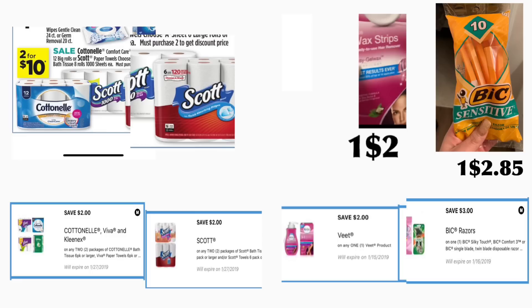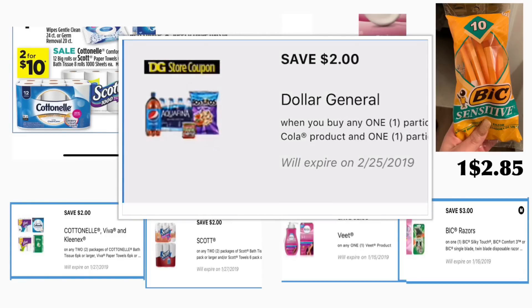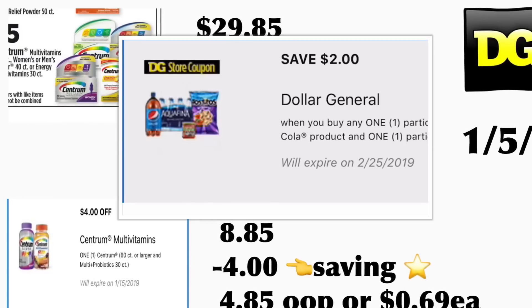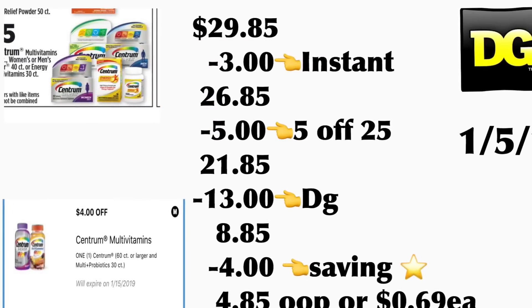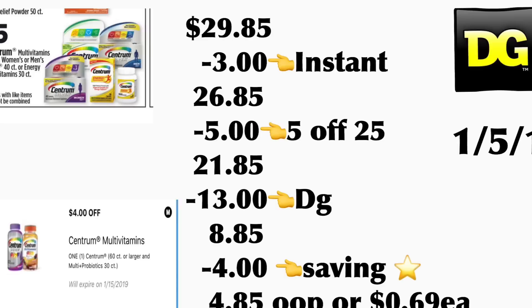The next scenario is also using only digital coupons. You're going to be getting two of the Cottonelle, priced at two for ten dollars — we have a two dollars on two digital coupon. You're also going to be getting the Scott paper towels, the six-roll, priced at two for ten dollars — we also have a two dollar on two digital coupon. You're also going to be getting the BIC Wax Strips, priced at two dollars — we have a two dollar digital coupon, making it totally free. You're also going to be getting the BIC Sensitive razor, priced at two dollars and eighty-five cents — we have a three dollar digital coupon. If you don't have the BIC Wax digital coupon, you could use another digital coupon for Frito chips and a soda — two dollars on two — paying only a dollar for two products.